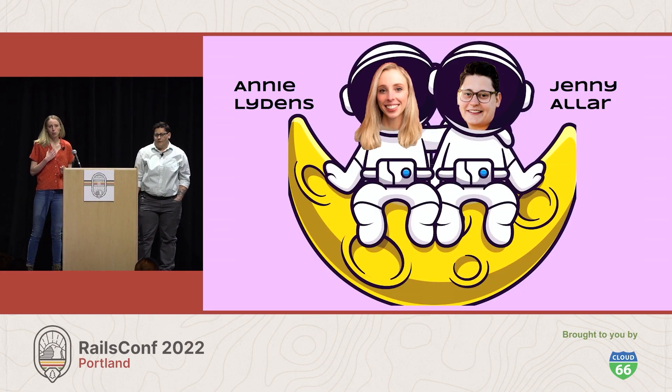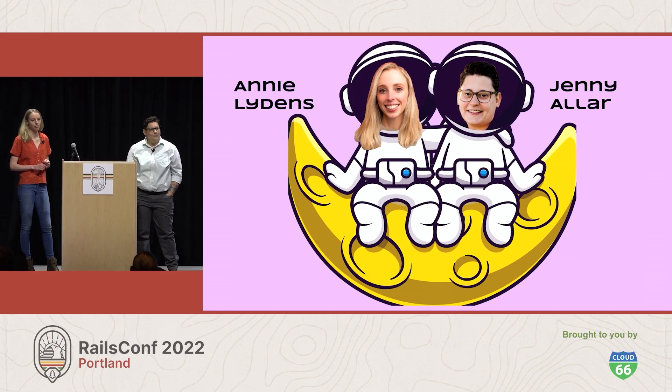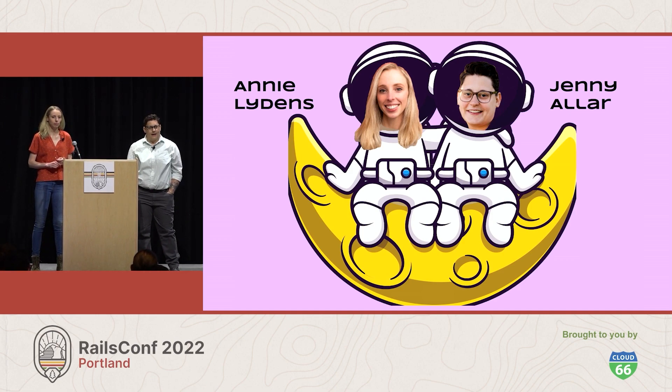I'm Annie. I'm a developer at Initialized Capital where I work on software that powers investment operations. Hi, I'm Jenny Eller. I'm a developer at Guild Education. We partner with large organizations like Disney, Pepsi, and Walmart to provide education as a benefit for their employees.